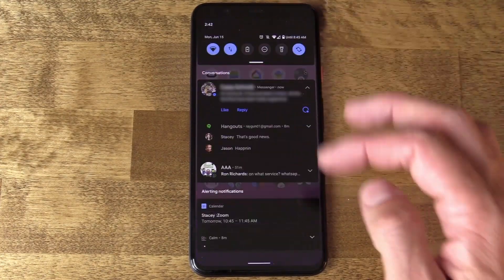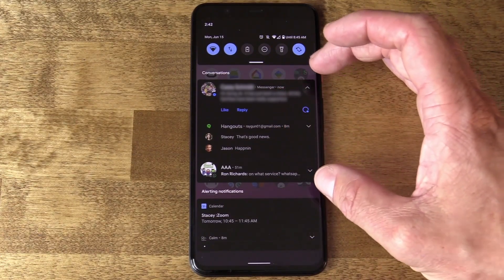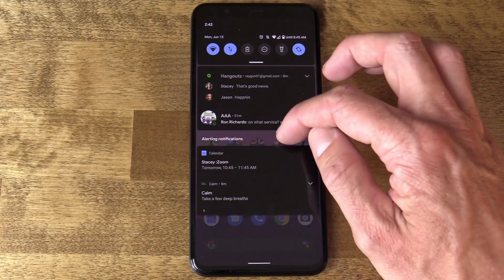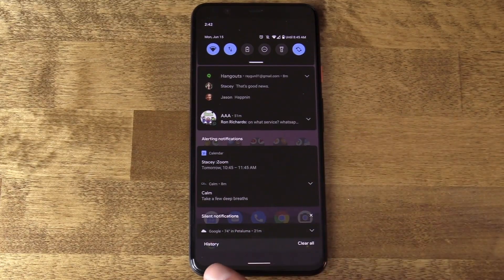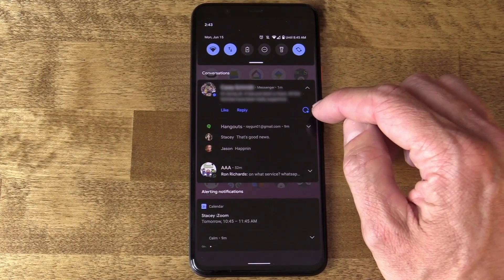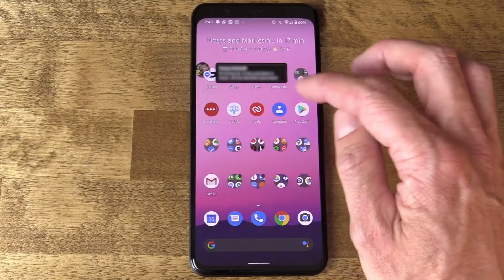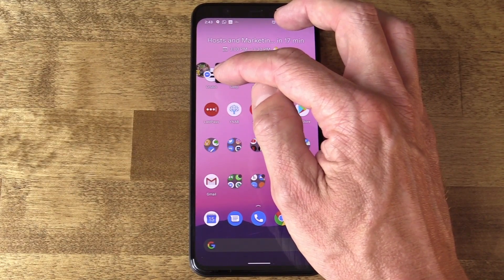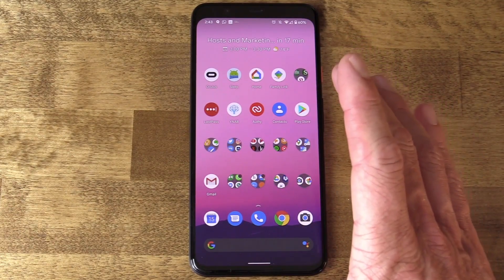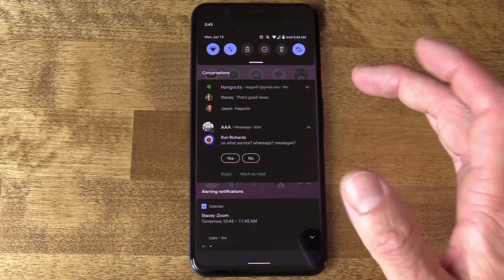Number one, notable is the conversations layout in notifications. In the notifications shade, apps like WhatsApp, Hangouts, and Facebook Messenger all end up in the conversations area. They've also done some work on cleaning up how different sections are separated — alerting notifications, silent notifications, and your history button. Another feature that's been built out more is the bubbles functionality. Facebook Messenger does allow for it — if I tap that little circle icon, it appears in its own bubble. This is something developers have to bake in specifically, which is why Hangouts and WhatsApp don't have it yet.